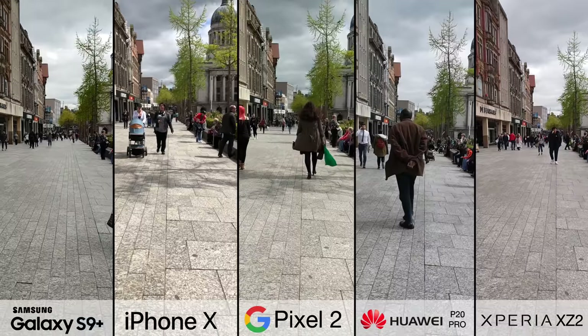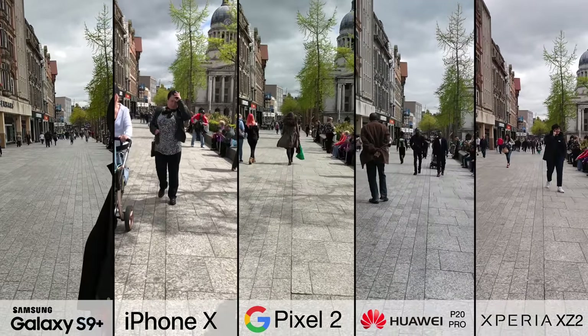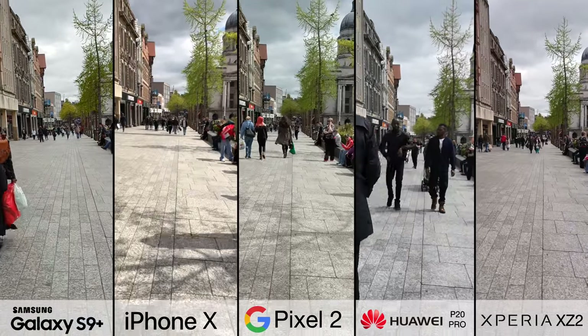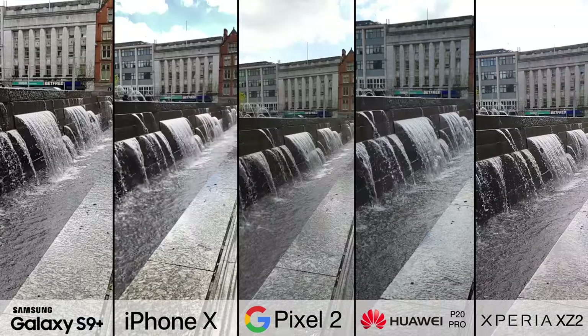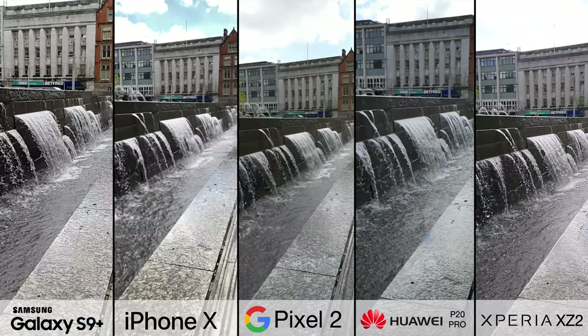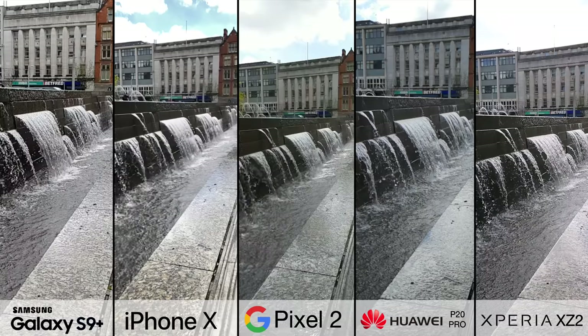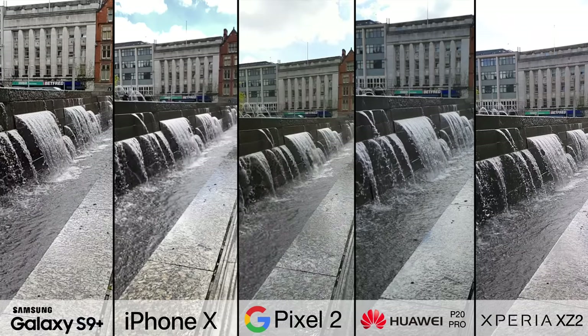What about stabilisation though? Flicking these over to 1080p video, you'll notice although the Xperia is the only phone here with no optical image stabilisation, it actually handles it surprisingly well, and it's the iPhone X that is the most affected by me stepping. All these phones can also shoot slow motion video, but the S9, P20 Pro and XZ2 can do 960 frames per second, which is much slower than the other two phones that are limited to 240, but it can only be done for a short period of time.